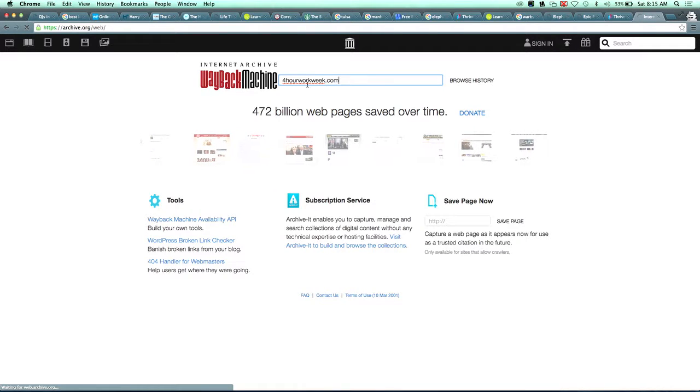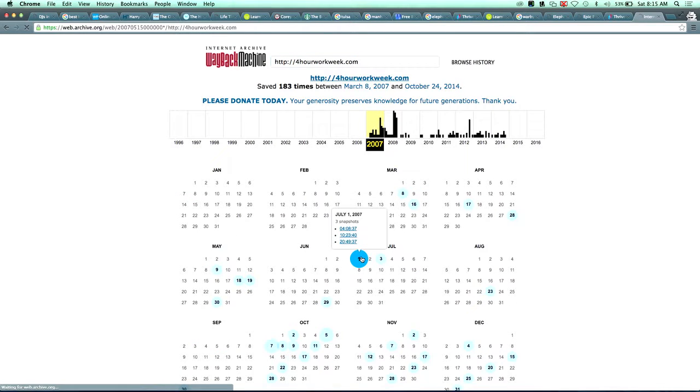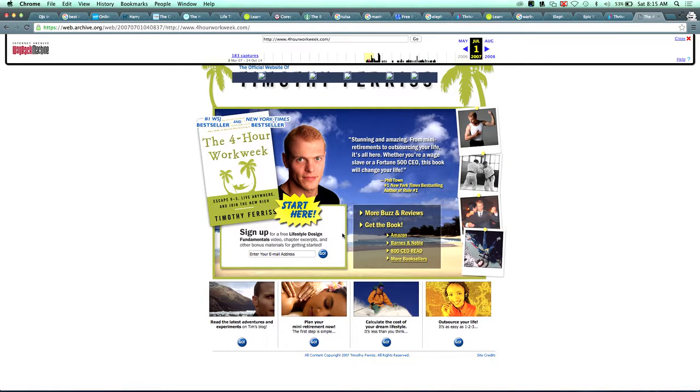Let's go to the Wayback Machine one more time — it's unpredictable and stresses Stewart out — to look at Tim Ferriss, who started The Four Hour Work Week. Going back to 2007, we eventually get the site to load. Here he has his website and there's no social proof on it yet — it doesn't say 'Number One New York Times Bestseller' or anything like that.